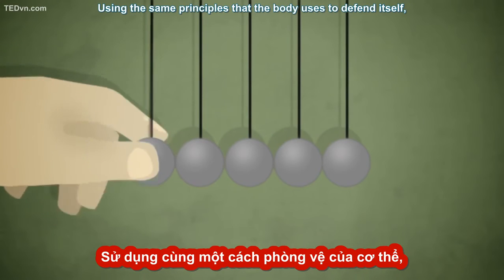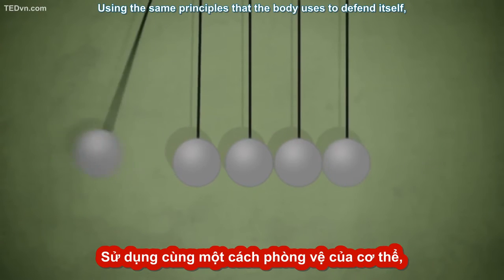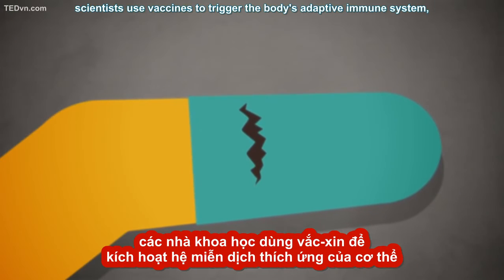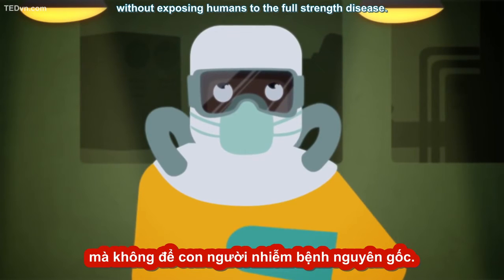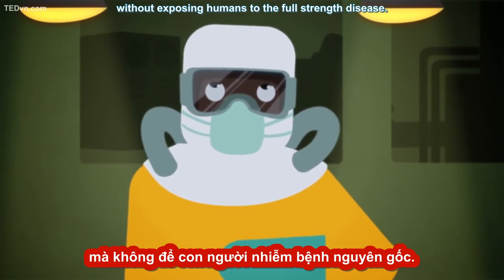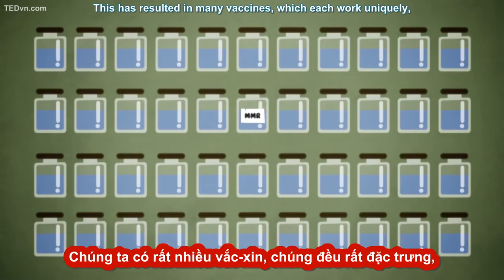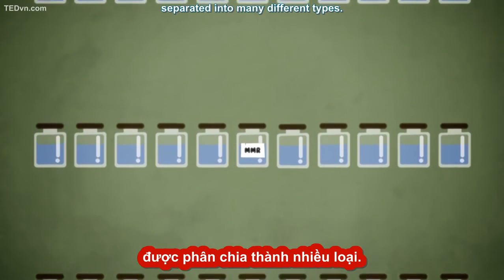Using the same principles that the body uses to defend itself, scientists use vaccines to trigger the body's adaptive immune system without exposing humans to the full-strength disease. This has resulted in many vaccines, which each work uniquely, separated into many different types.